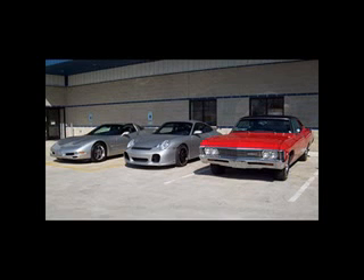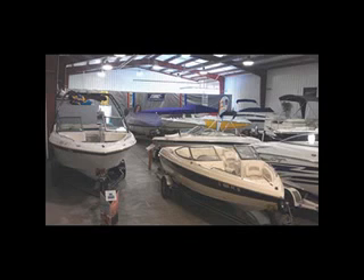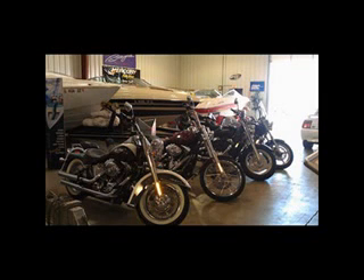Our specialty is in pre-owned toys — boats, sports cars, trucks, bikes, and RVs. Whether buying, selling, or consigning, Grand Sports Center is here to serve you. Our goal is to sell for you.